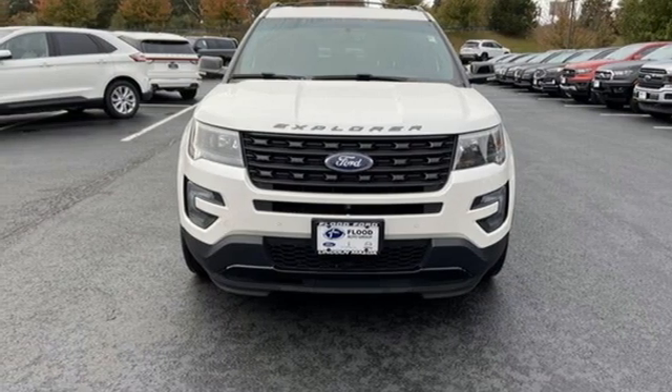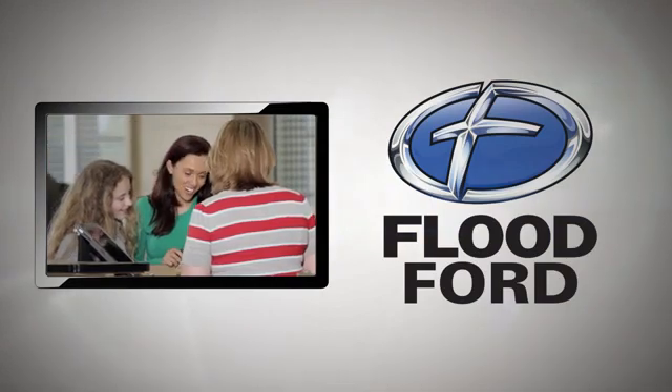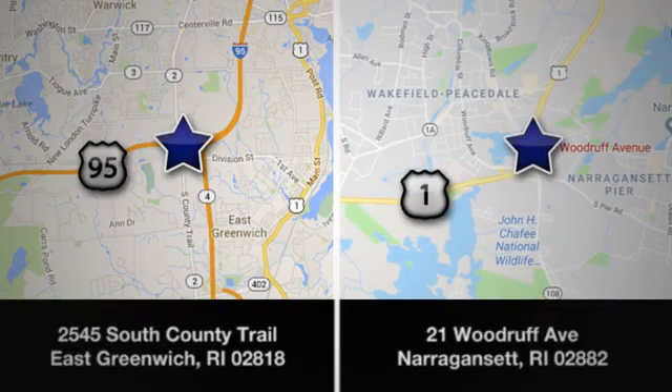See it for yourself when you take it for a test drive. Flood Ford — we want to be the best dealer in southern New England. Swing by and see us today at one of our convenient locations.